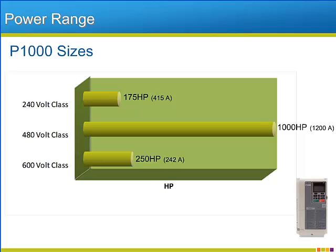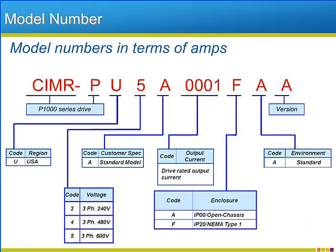Besides adding the 600-volt class, the P1000 will also reach larger horsepower ratings that were not available in the previous generation of Yaskawa industrial fan and pump drives. The model number nomenclature of the P1000 adheres to the format that all of the 1000 generation drives follow, just like the V1000 and A1000.